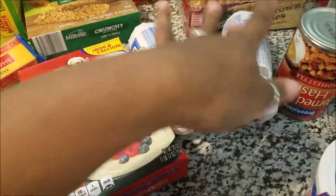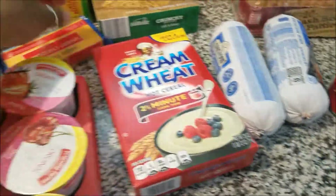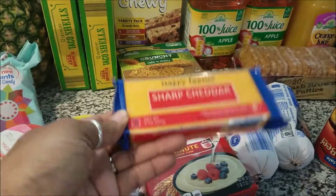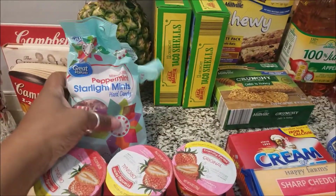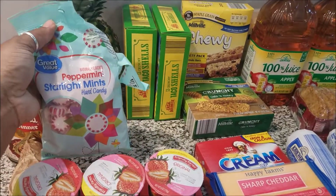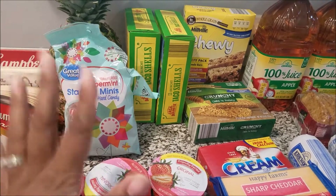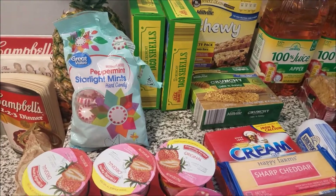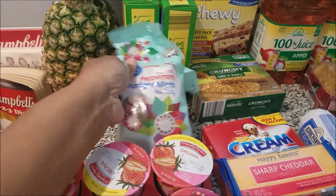We got ground turkey — these are like $1.89. Some cheese for our tacos. Y'all know I don't do shredded cheese; I like to shred my own cheese. I don't know what it is, but I have been getting cravings. I always love peppermint since I was a little girl, but I always have random cravings for it where I just want to crunch on it, just chew it up and crunch it. So got that.